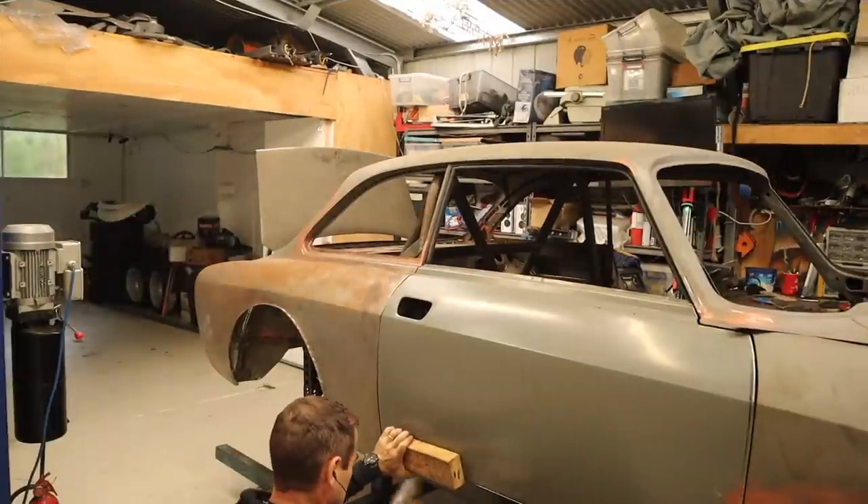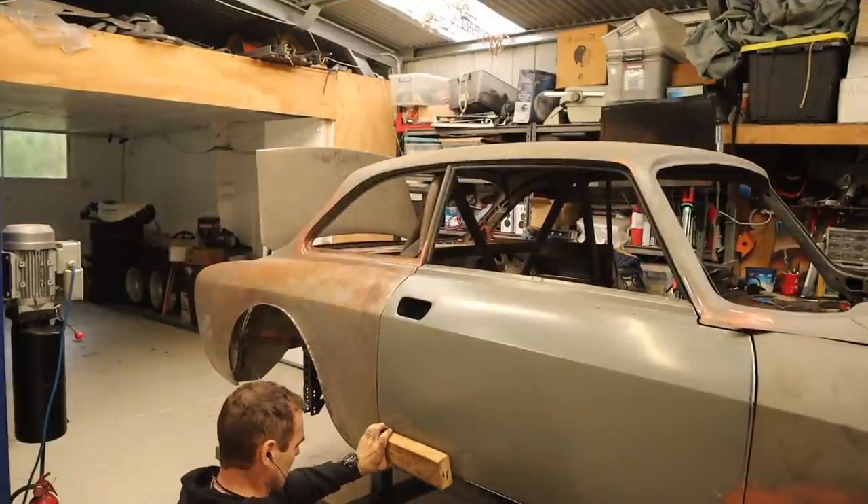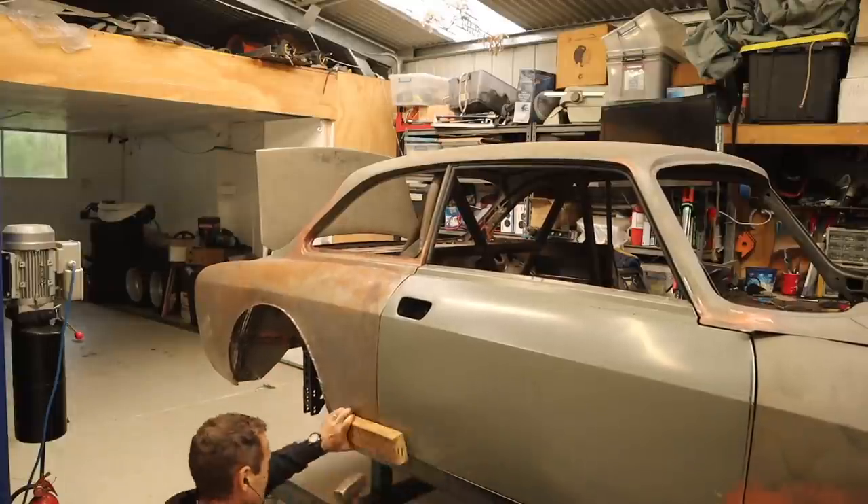You can see here I'm hammering onto a block of wood to help bend that bottom edge of the door in nice and evenly, without damaging or denting the door itself.